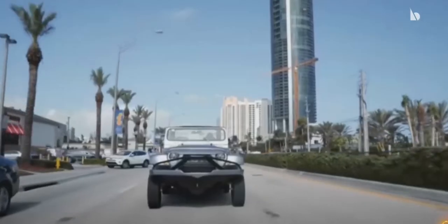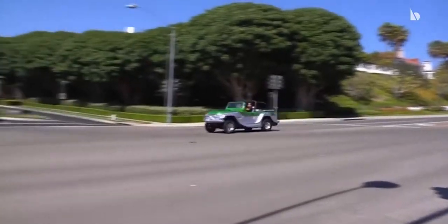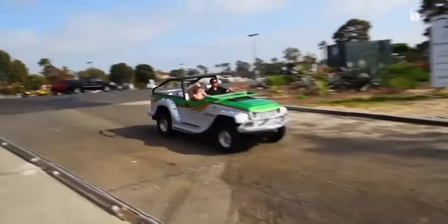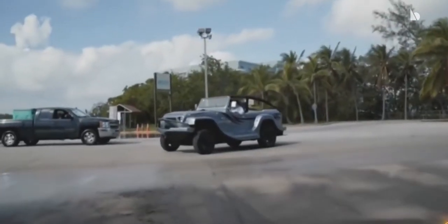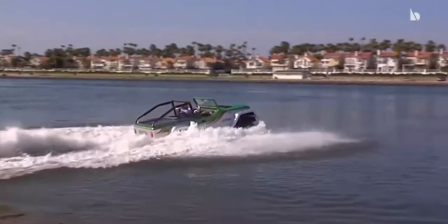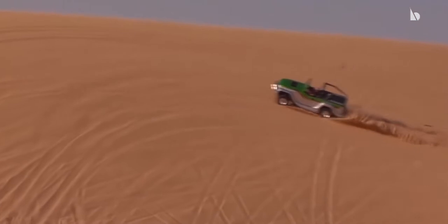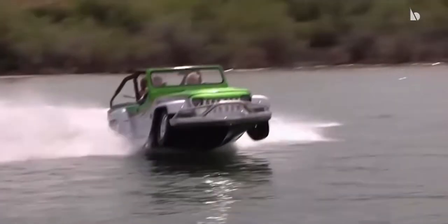Watercar Panther. This car is produced by California-based company Watercar. This Watercar Panther is an innovative combination of SUV and a boat. It has the ability to conquer both landlocked and aquatic terrain, transforming from a road-going SUV to a boat. The Panther runs at 80 miles an hour on the road and 44 miles an hour on water.